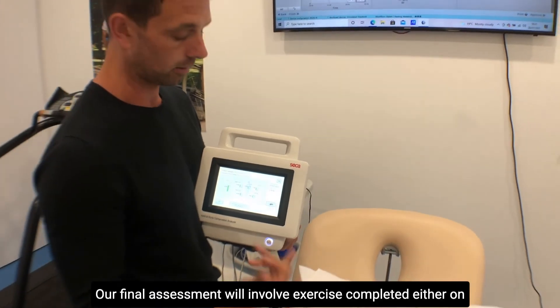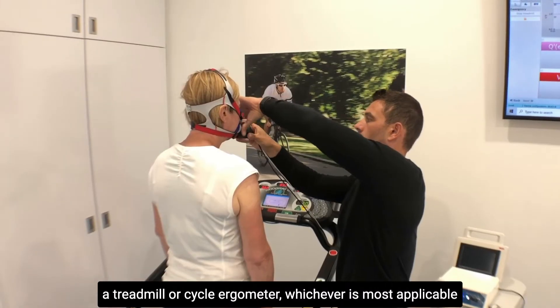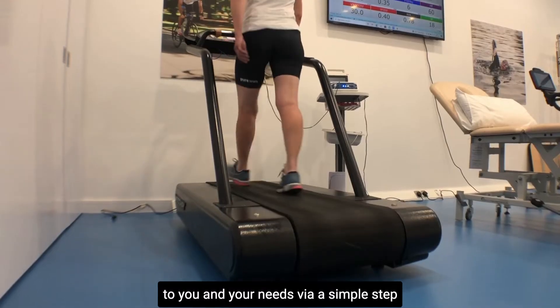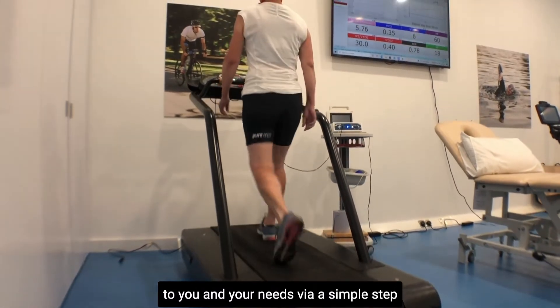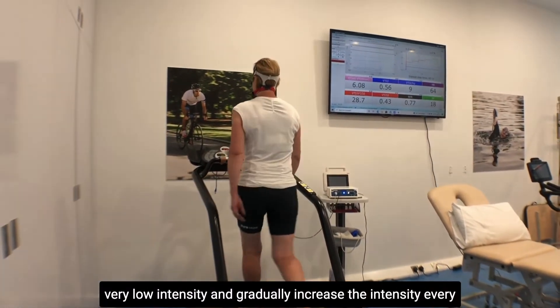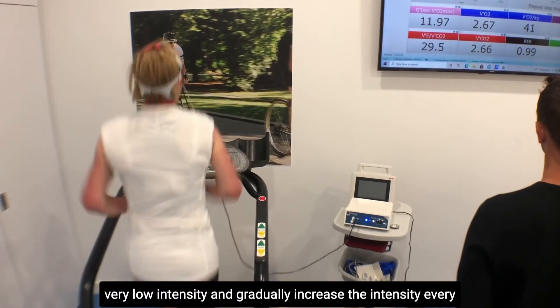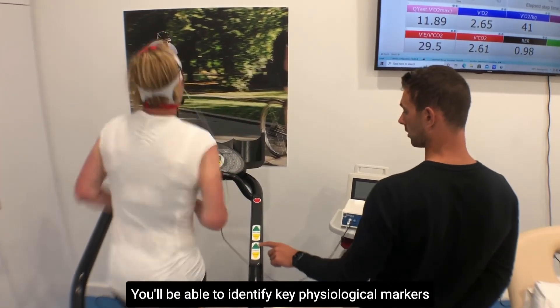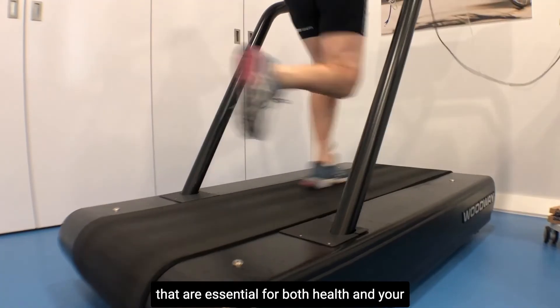Our final assessment will involve exercise completed either on a treadmill or cycle ergometer, whichever is most applicable to you and your needs. Via a simple step test protocol where we begin the assessment at a very low intensity and gradually increase the intensity every one to three minutes, we will be able to identify key physiological markers.